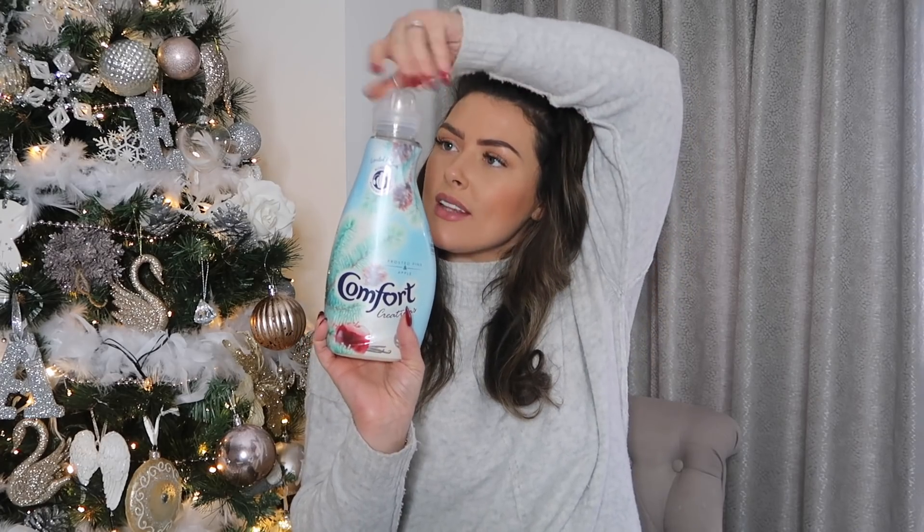When I seen this I thought I need to get that — I've been dying to try it. I've seen so many people, especially Mrs Hinch followers, raving about the frosted pine and apple Comfort Creations fabric softener. I haven't smelled it yet so this is my first reaction — oh god, it's really good! It doesn't blow me away with an apple scent or a pine scent, it just smells really fresh. It smells like fresh outdoors — that's the only way I can describe it. It's absolutely gorgeous. I wish I'd got two — it was only £1.99 and it's limited edition.